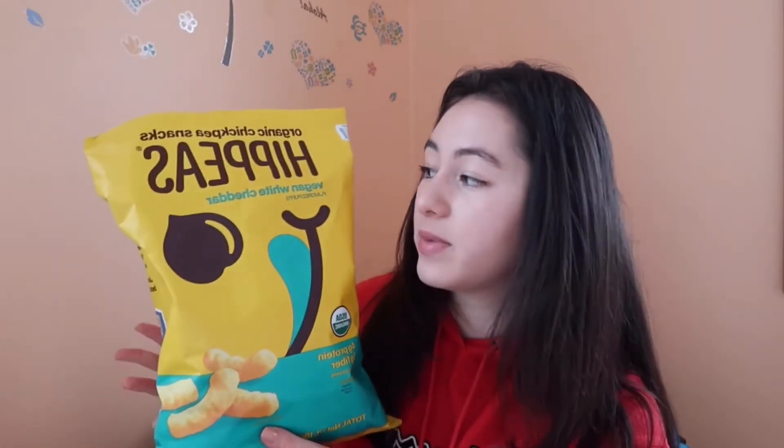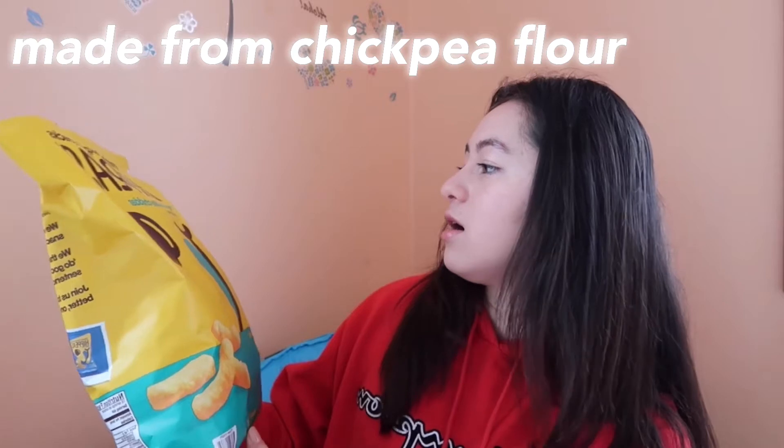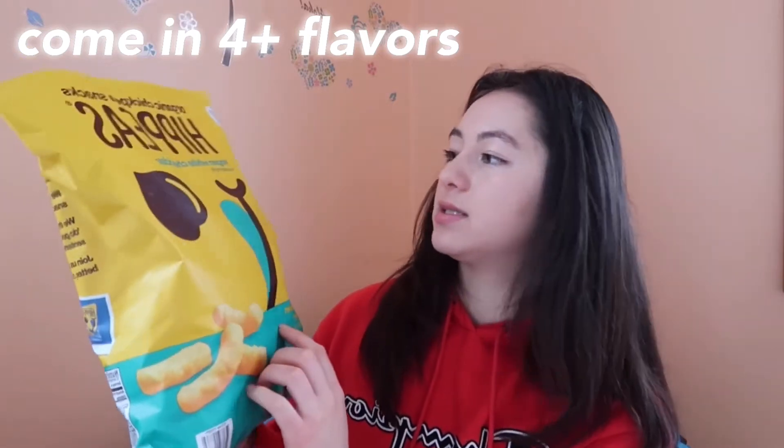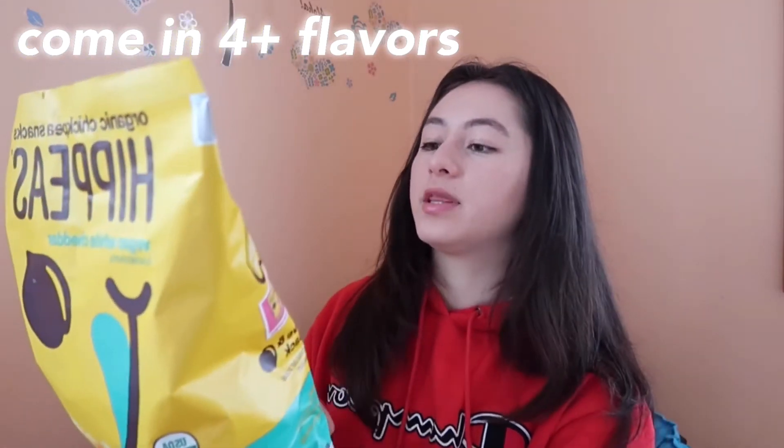Next up, we got the Hip Peas — these are some chickpea puffs. Basically, if you like Pirate Booty, this is essentially the same thing but healthier because they're made from chickpea flour. There's some protein per serving and also fiber, which is really good. They're super delicious. If you grew up eating Pirate Booty, which I know I definitely did, these are very comparable — they taste almost exactly the same. They come in a bunch of different flavors: this one is white cheddar, but they also come in barbecue, nacho, sriracha, and Himalayan flavors. Also from Costco — definitely check these out.